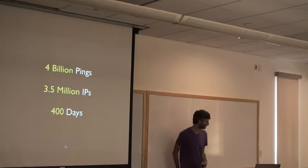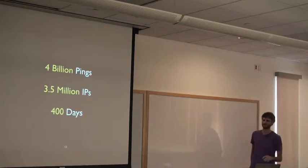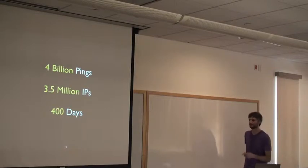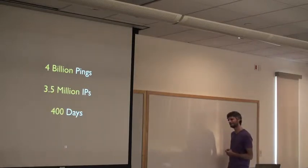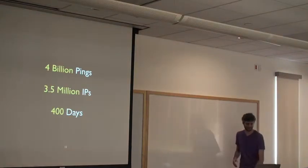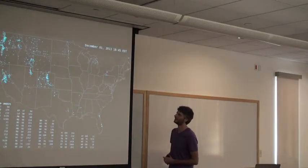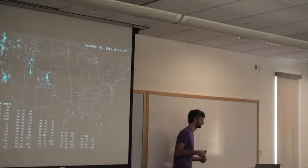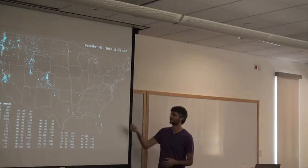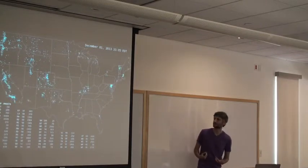Our dataset: four billion pings, over 3.5 million IPs, and 400 days of data. It's not three full years because we've taken it offline to fix bugs, but that is the dataset. I like to make giant visualizations of my data sets. We're only probing the United States. Each blue dot represents one host — they're transparent, so areas with many hosts show up brighter. I'm showing the month of December: the prober, called ThunderPing, adaptively selects different areas based on the NOAA weather feed and pings them.